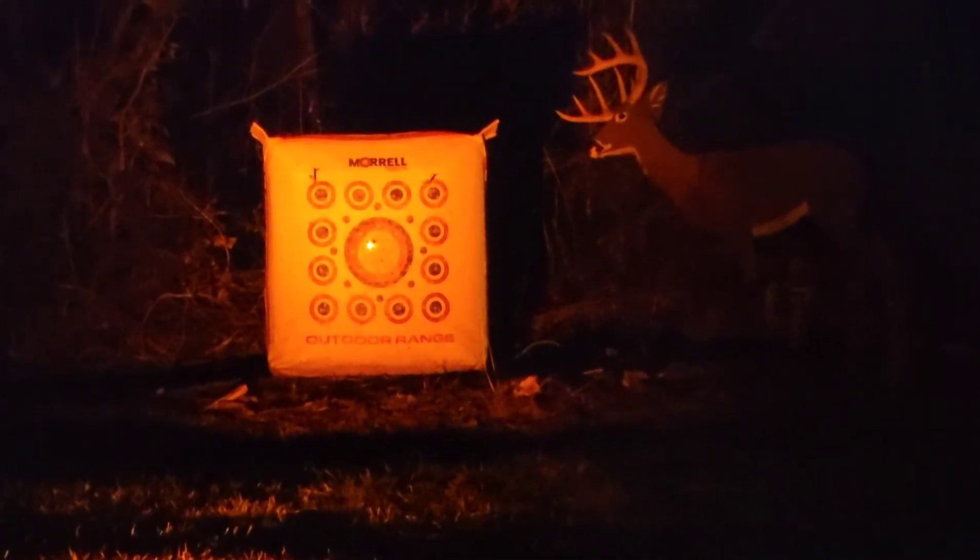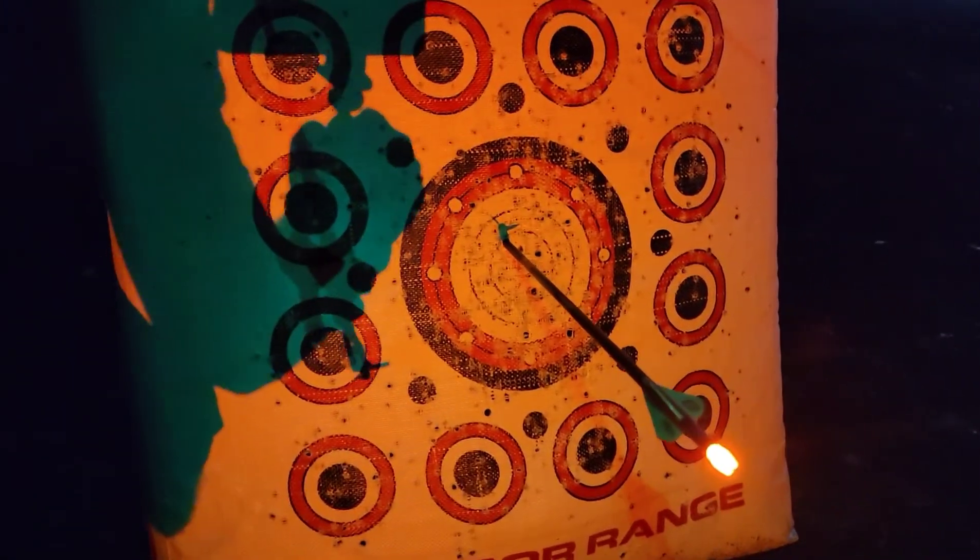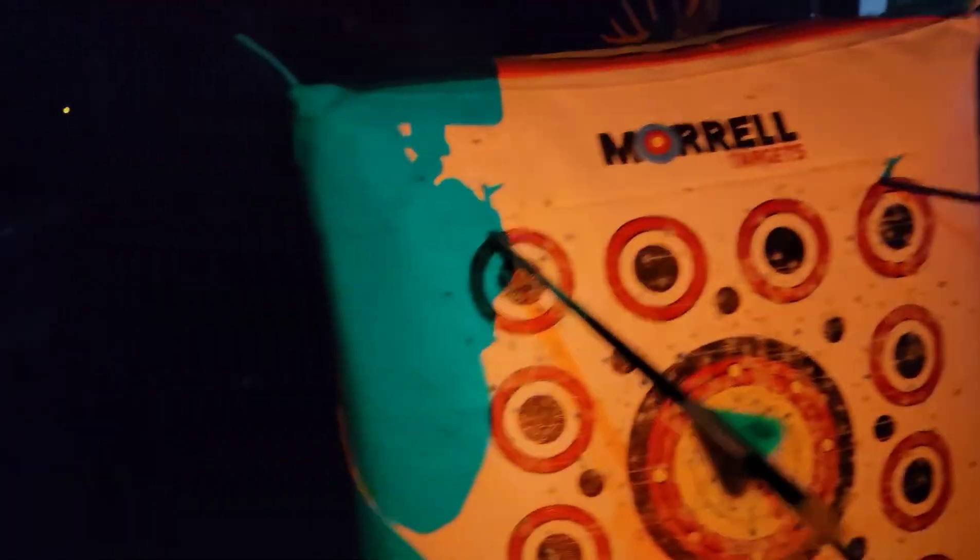Let's go check it out, guys. The cool thing about the green light is it really helps you be able to see your sight and your peep sight pretty well. I think I'm going to get some new sights tomorrow that illuminate. But yeah, that's not bad shooting for the dark — 30 yards. All those are kill shots.